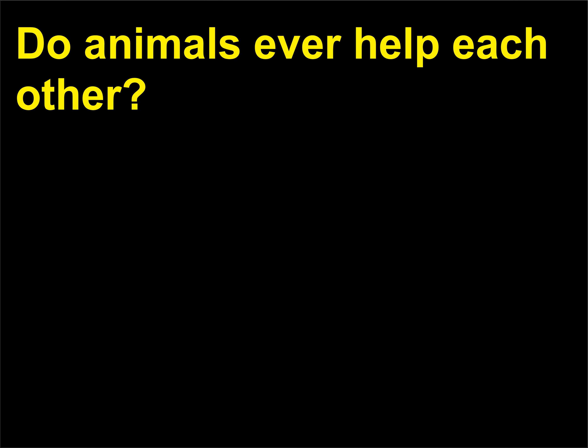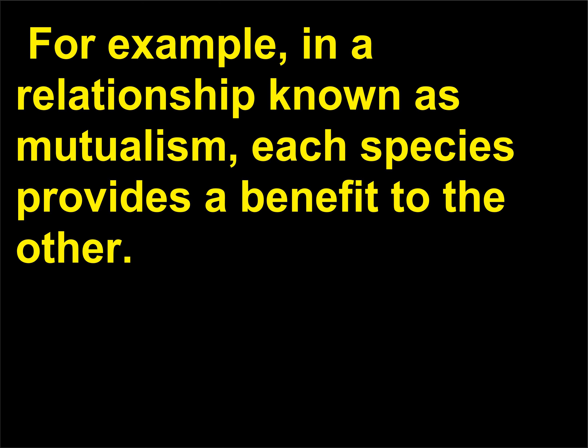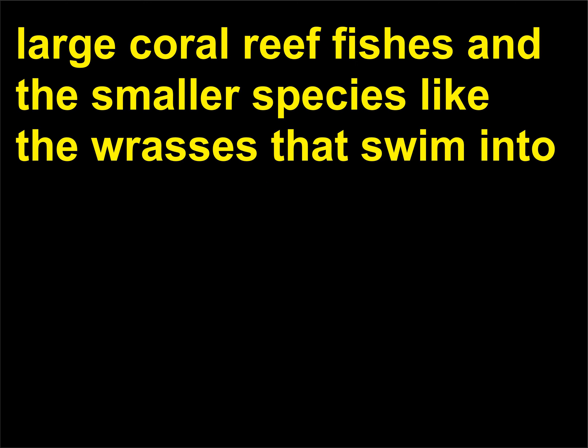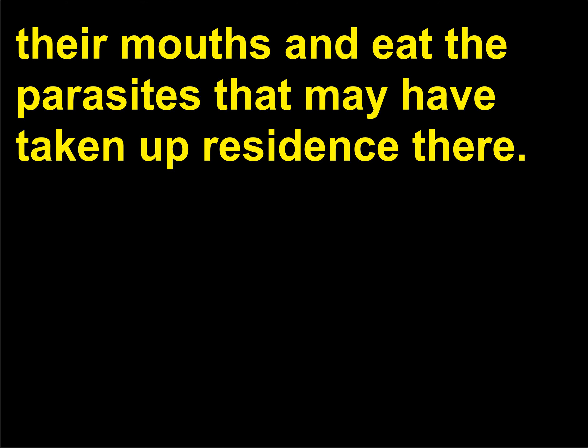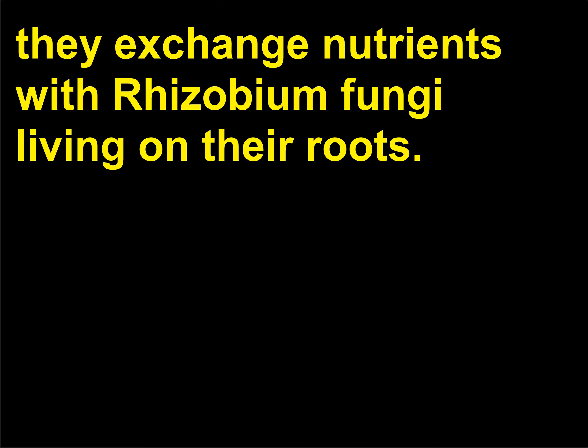Do animals ever help each other? Populations of organisms within an environment may engage in a variety of relationships with each other. In a relationship known as mutualism, each species provides a benefit to the other. Mutualism can occur between two animal species, like the relationship between large coral reef fishes and smaller species like wrasses that swim into their mouths and eat parasites. Mutualistic relationships also allow bean plants to grow better because they exchange nutrients with rhizobium fungi living on their roots.